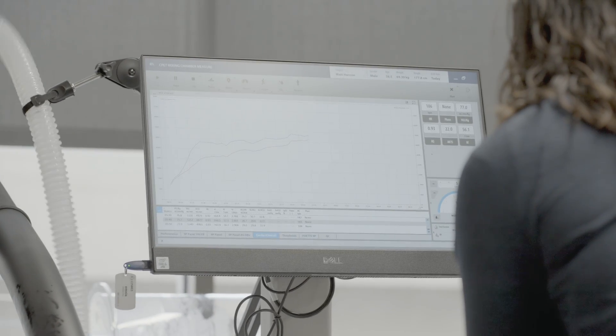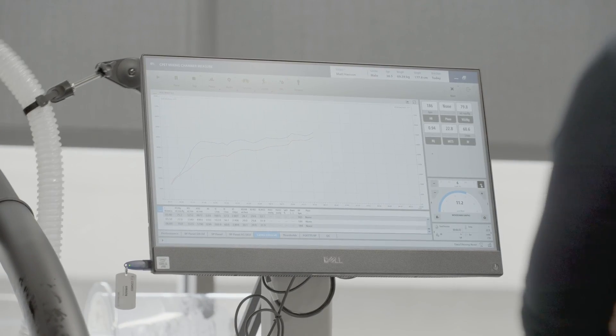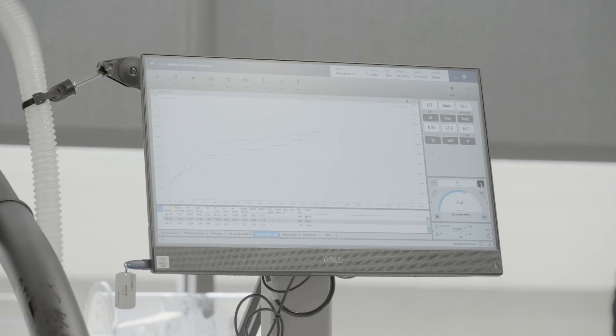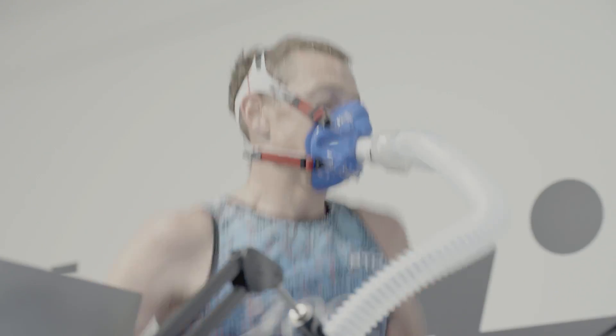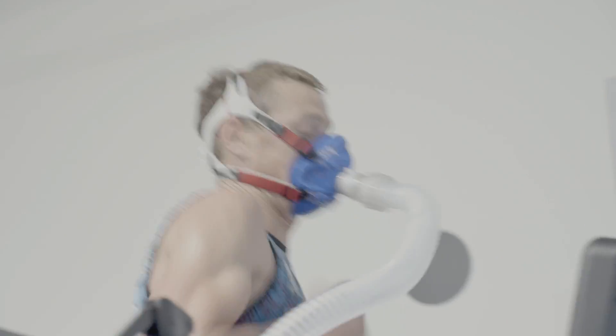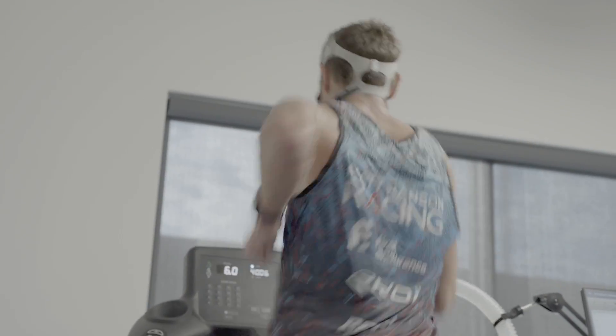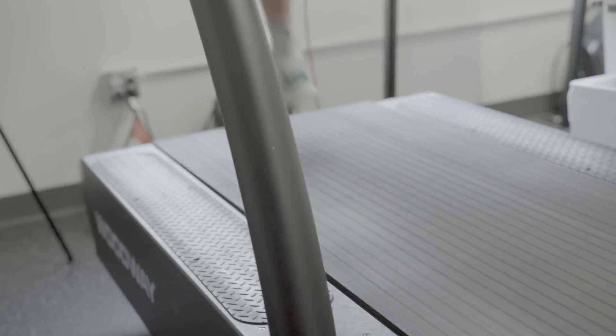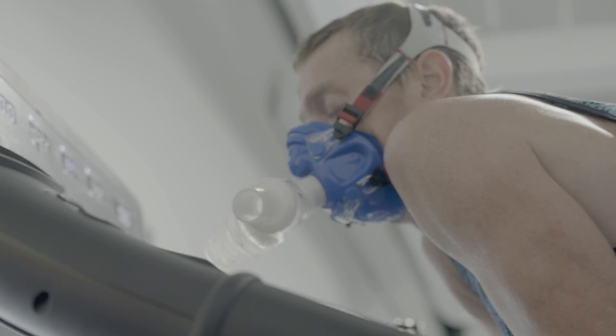The most trainable component is oxygen utilization. One of the earliest adaptations to endurance exercise is an increase in capillary bed density in the working muscles. If we're running or cycling, the capillary system in our legs becomes more dense, which slows the blood down and gives muscles more time to grab oxygen out of the blood. When that happens, that number goes up. As a result of that training adaptation, your VO2 max will go up, so tracking this number over time can show your overall fitness trends.